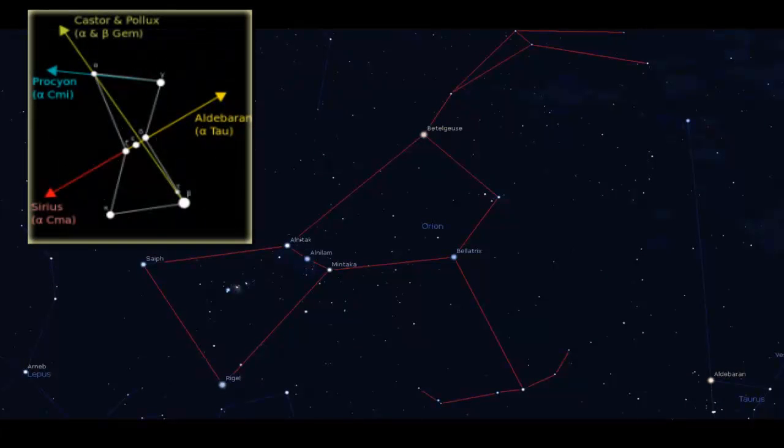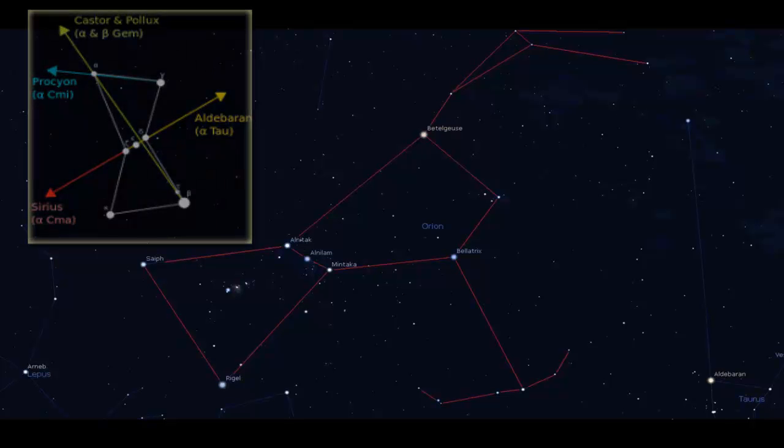Finally, Orion is a good signpost in the sky. As you can see from the image, locating just the Orion helps you locate many other objects in the sky, like Sirius, Procyon, Aldebaran, and Taurus.